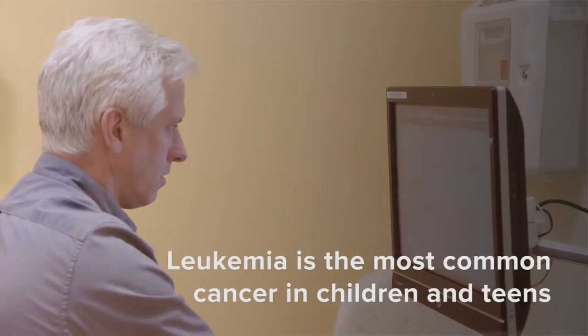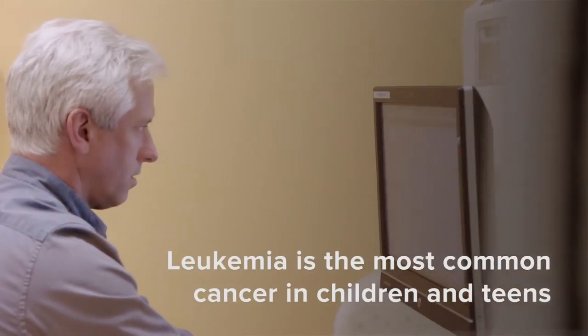Childhood leukemia is a cancer of the bone marrow. The bone marrow is actually the factory of all the blood cells in the body. It turns out that childhood leukemia is actually the most common childhood cancer that we take care of at our clinic.